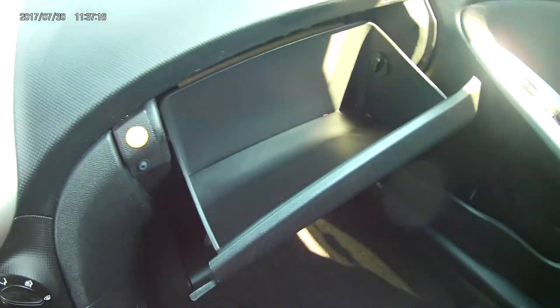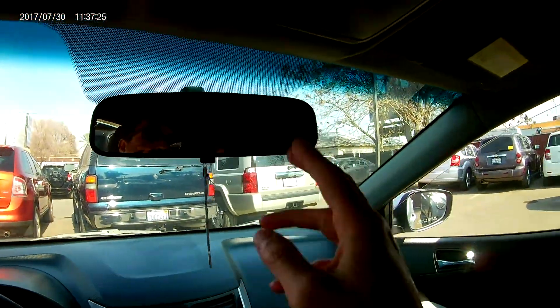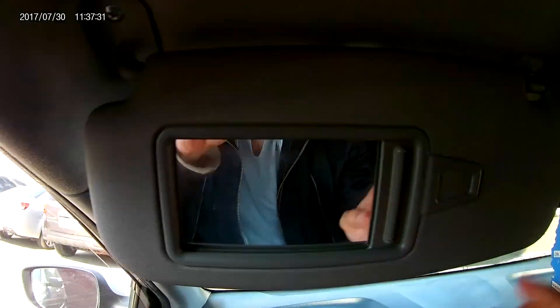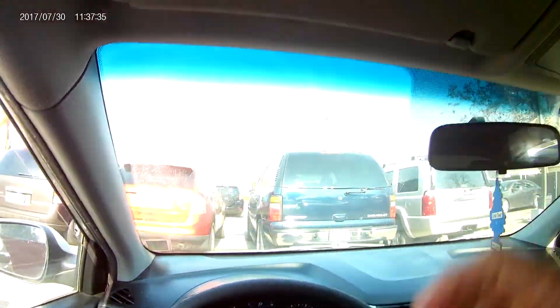Right in here, you have a pretty big glove compartment. Bottle holders on both the driver and passenger side. You have yourself your rear view mirror, as well as a place to put your glasses right there. You have yourself your visor with a little mirror, making sure that you can look pretty throughout the day.